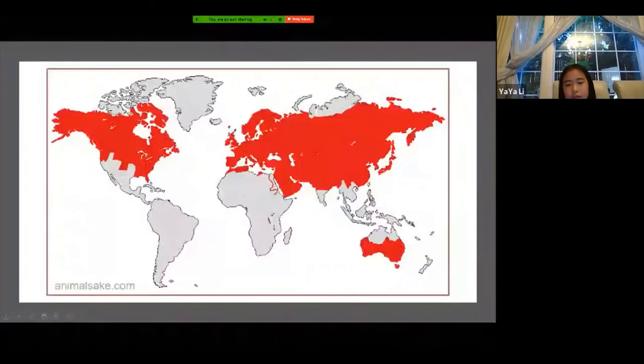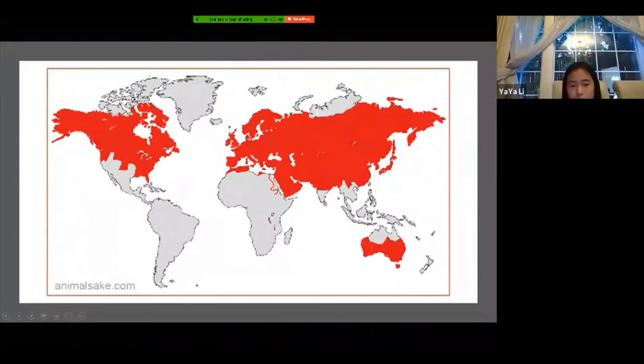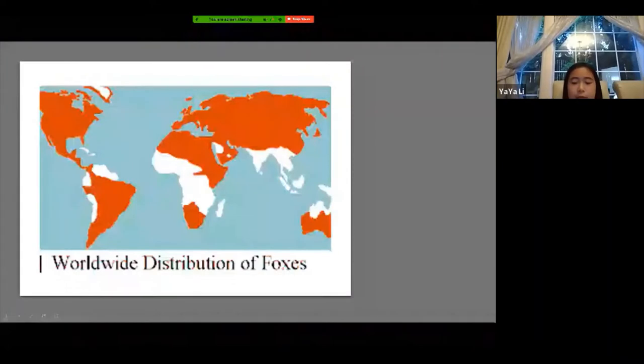Here is a map of where the red foxes live. The red parts are where the red foxes are. The next map shows where all the species of fox live. You can find foxes on every continent except Antarctica, which is pretty cool.